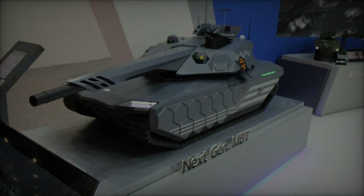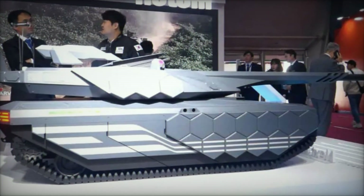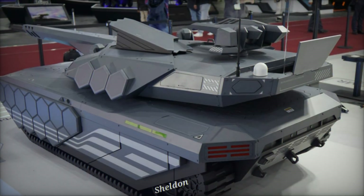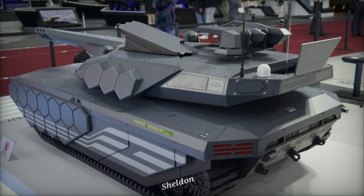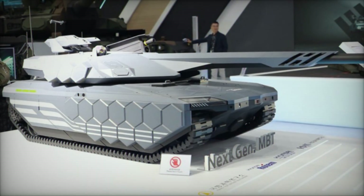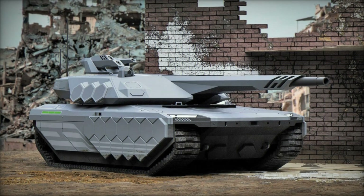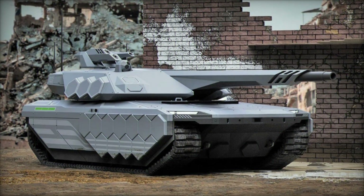The NGMBT features a conventional tank layout with a driver's compartment at the front, a centrally positioned turret, and a powertrain mounted at the rear. What truly sets it apart is its innovative crew configuration. The tank employs a three-member crew consisting of the driver, commander, and gunner, all housed in a heavily armored capsule located in the forward hull. This design significantly enhances crew protection by isolating them from the dangers associated with autoloaders and ammunition storage, providing a safer operating environment during intense combat situations.